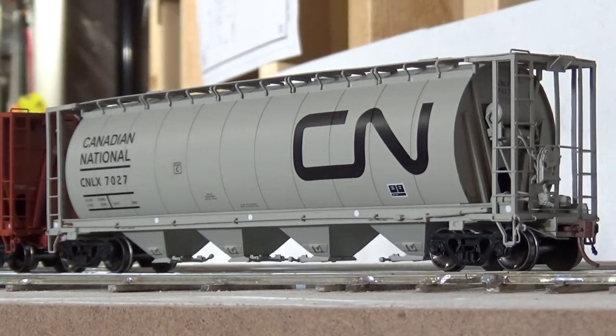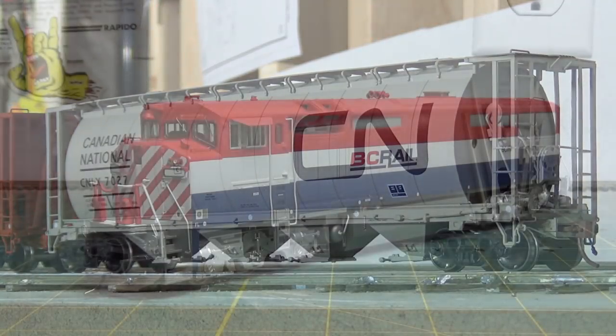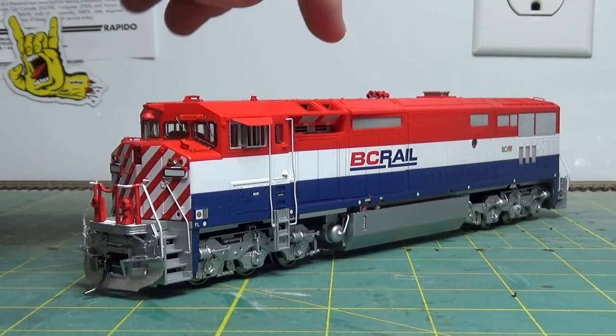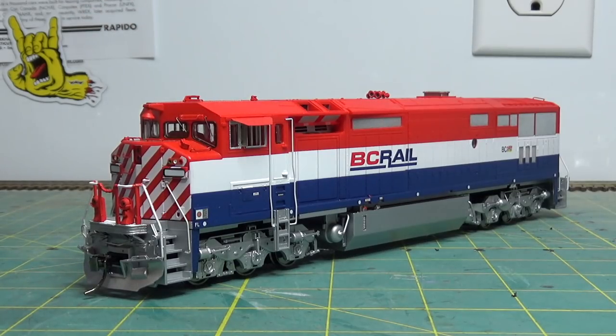So that's it for new rolling stock over the last month. Let's take a look at what I've been working on on the layout, and I've also got a project on my workbench right now. I started working on this other Rapido BC Rail Dash 8 that I've got. Just started the basic stuff on it - like putting the 5-chime horn on there, drilling out the bells on each horn, as well as sanding down the stack and lowering it so it looks more prototypical.